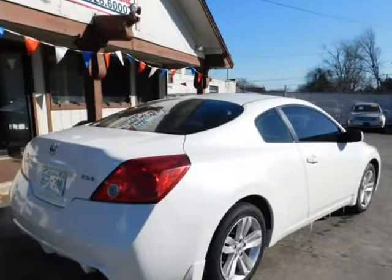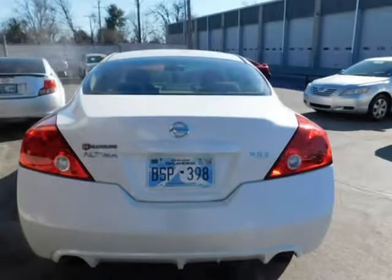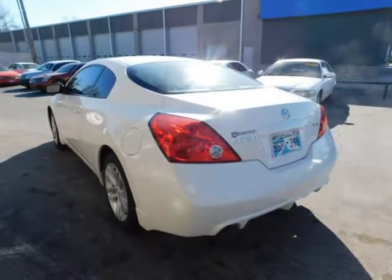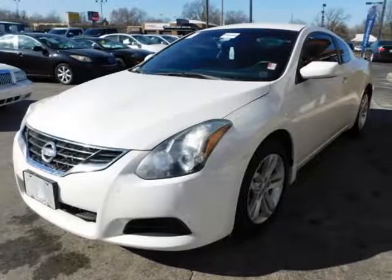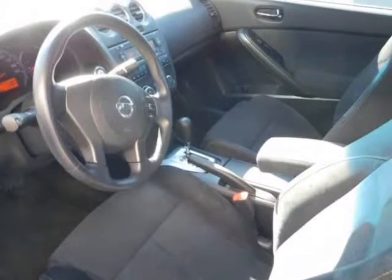Visit us at autoapproved.v12soft.com. We'll see you next time.